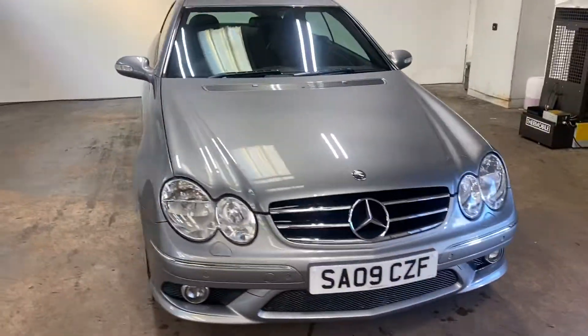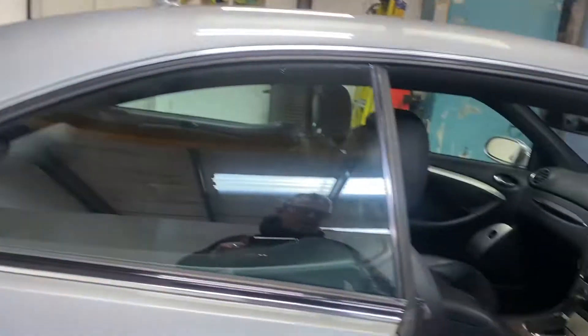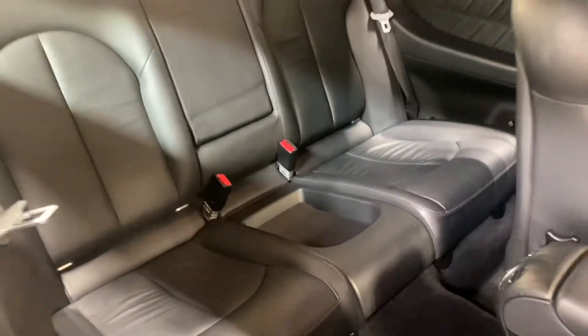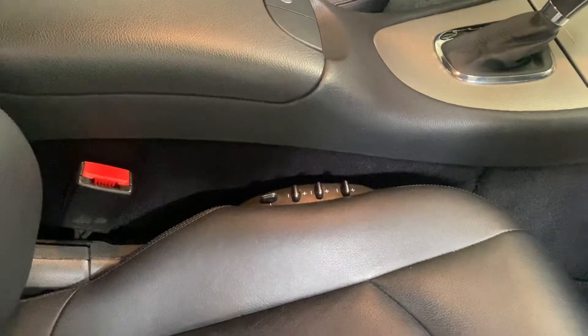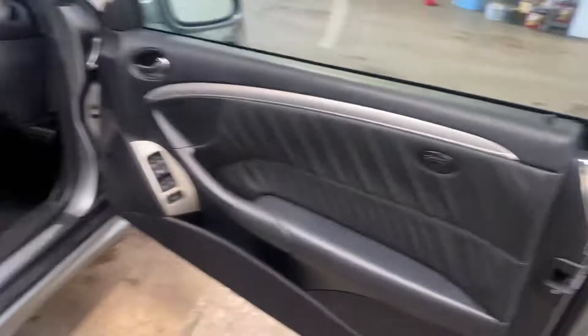Let me show you the interior, and I'll also show you the rear, even though it's a pillar-less coupe. Full leather upholstery — there is your rear seating area. It has all the lumbar support. It has the proper leather, not the Artico.